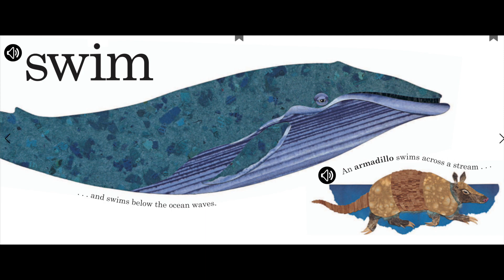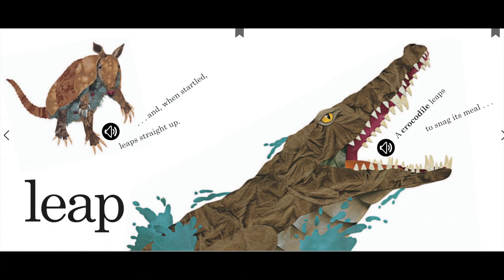An armadillo swims across the stream. Leap. And when startled, leaps. Straight up.